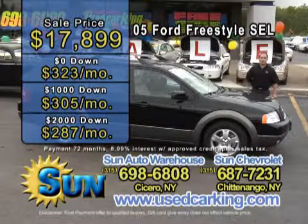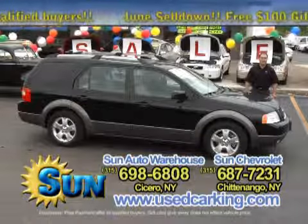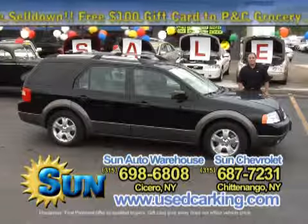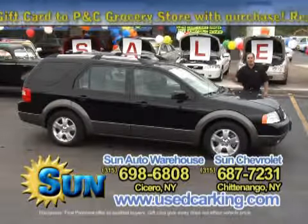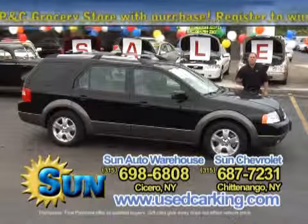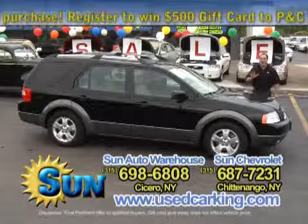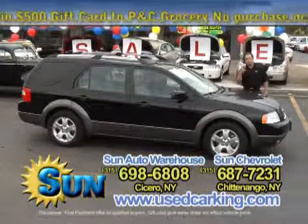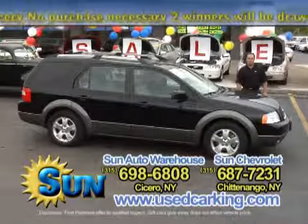If you like the looks of this Freestyle or any other vehicle you've seen on the show, use carking.com on the computer — that's the place to go — or call one of the numbers at the bottom of your screen. Don't forget, during the month of June we've got some great offers: you buy a vehicle from us, you get a $100 gift card to PNC for groceries, this month only. Register on the website to win a $500 gift card to PNC — no purchase necessary — going to draw two winners at the end of the month. And better yet, for those who qualify, no payments until October of this year.